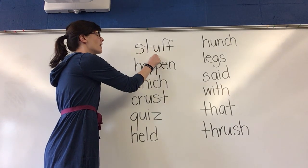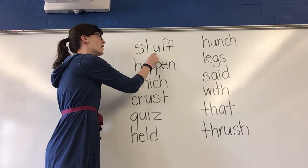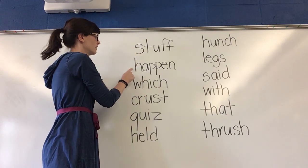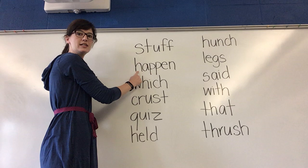Stuff. Stuff. Yes, stuff. Look where my finger is. That means that this sound and this sound are best friends.